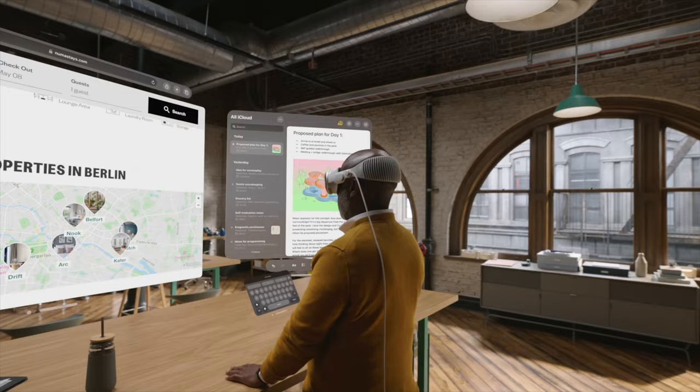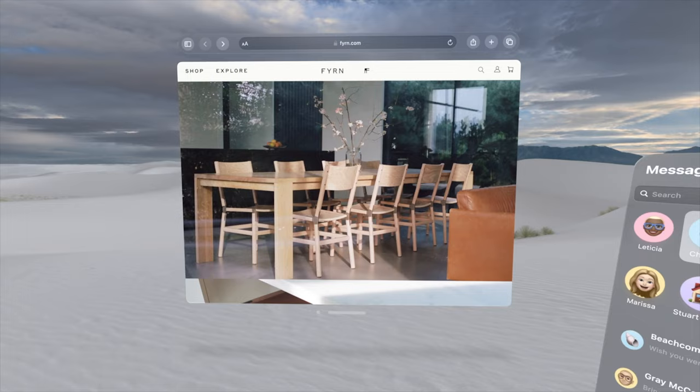Next I got to try out multitasking. I set up the apps I wanted around the room — my photos app here, messages over here, and Safari there. It was super easy to just grab and move your apps around the room wherever you wanted them.